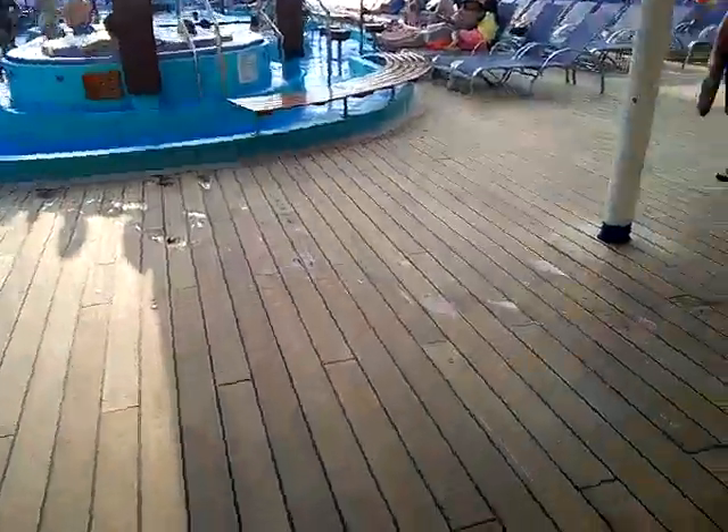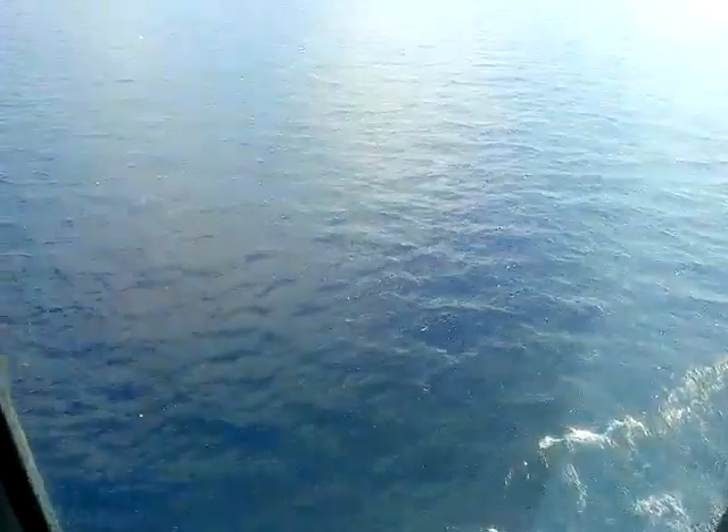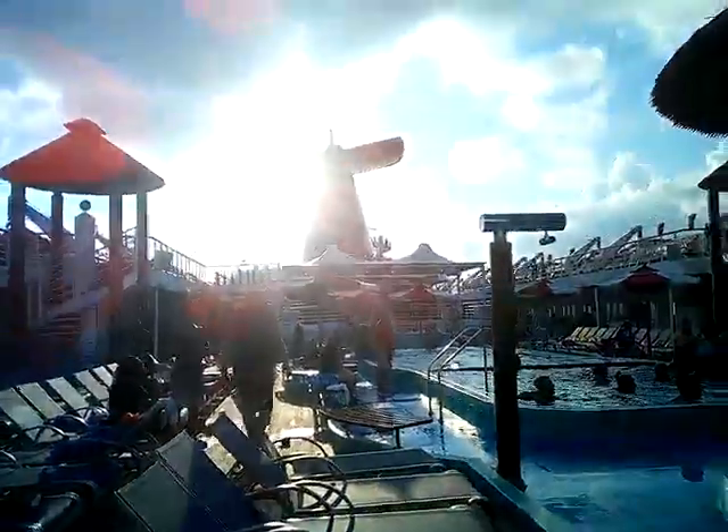I'm pretty sure you guys know what's up here. We just gotta go around here to get to another one of my favorite places, and that is none other than the pool! Oh yes — my second favorite place on the ship. And again, just by here you can see we are moving.